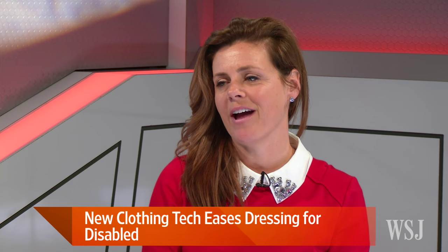Here to tell us about it is inventor Maura Horton. Thanks so much for being with us. Thank you for having me.